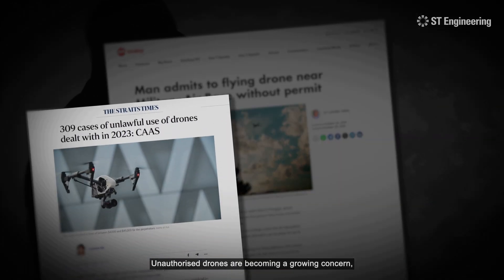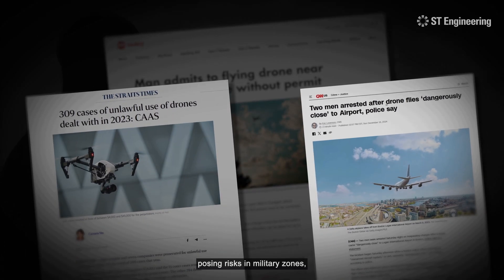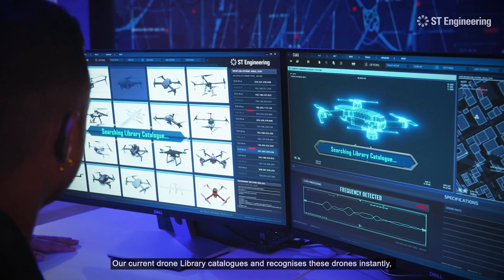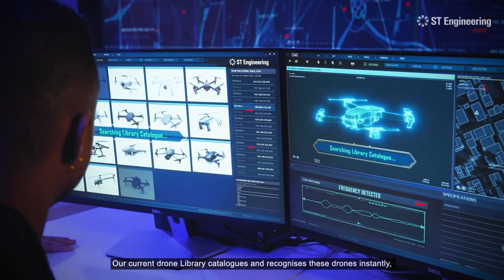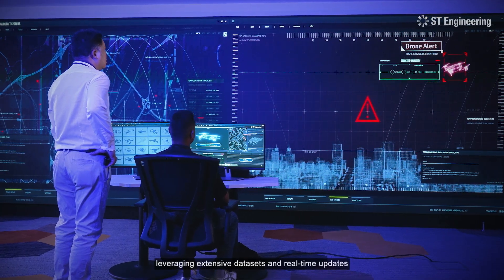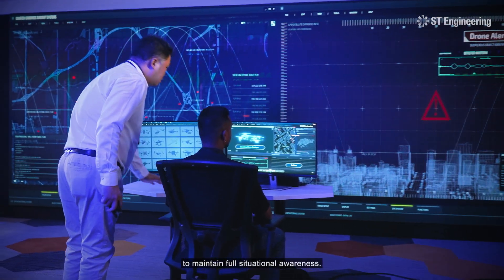Unauthorized drones are becoming a growing concern, posing risks in military zones, airports, and secured facilities. Our current drone library catalogs and recognizes these drones instantly, leveraging extensive datasets and real-time updates to maintain full situational awareness.